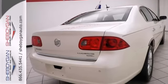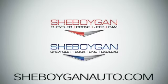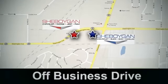Come see it for yourself today. Come see us today. Sheboygan Auto — eight brands in one location, off Business Drive in Sheboygan, Wisconsin.